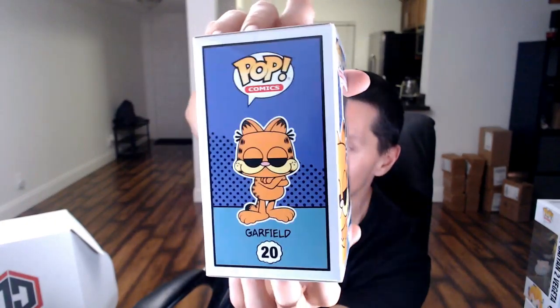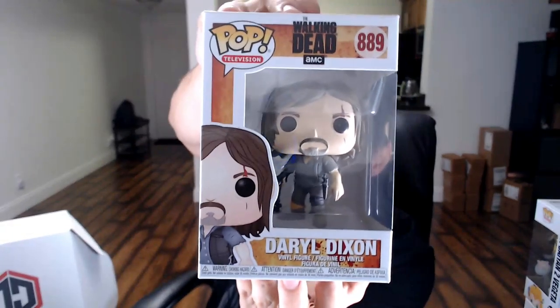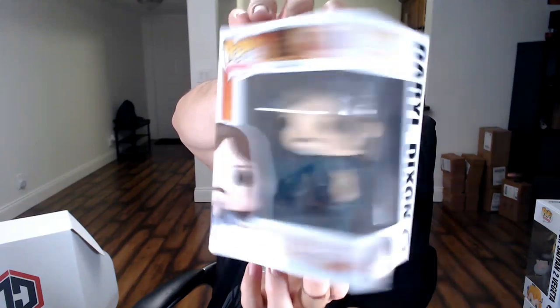First common out of the Chalice box: the regular Garfield number 20. I do not collect Garfield, so he will be up for sale or trade. Next common: Daryl Dixon from The Walking Dead. Don't collect The Walking Dead either, guys — I'm a Breaking Bad fan, that's the TV show I love. There are so many Walking Dead pops, it's crazy, but they do look good though.